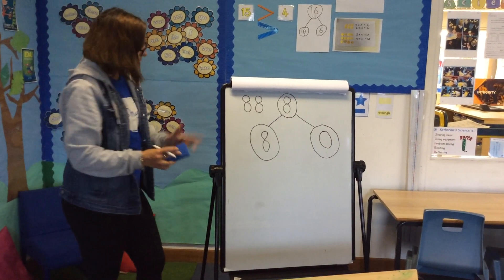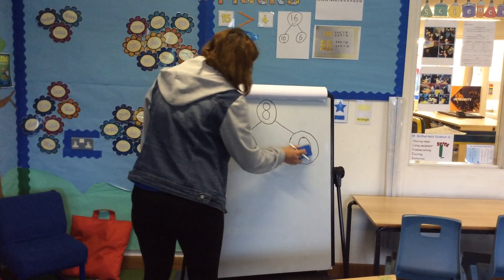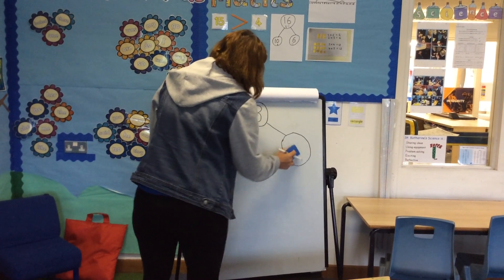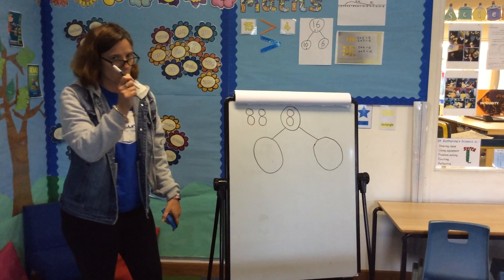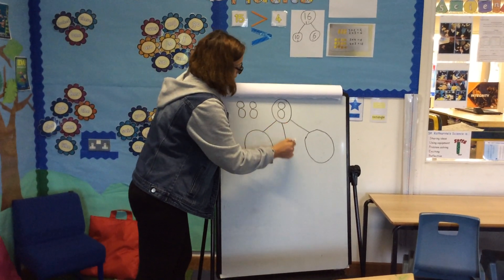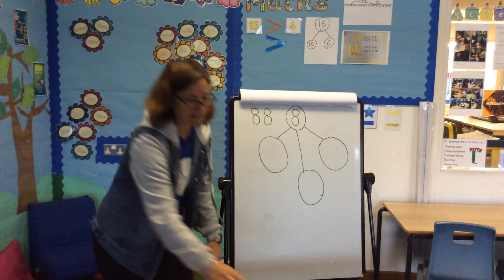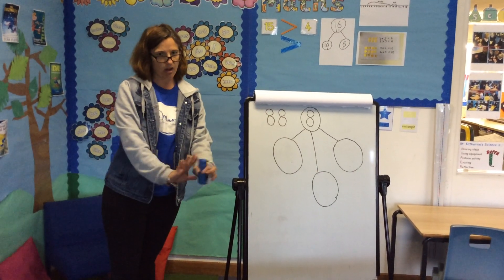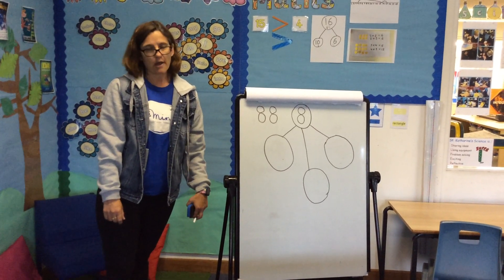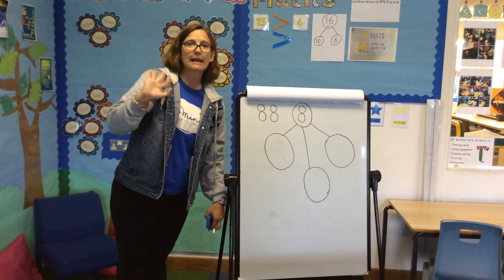The challenge for you this week is to take that number eight and see if you can split it into as many ways as you can into two parts. Or, if you want an extra challenge, have a go at splitting it into three parts — splitting your pile into three, however you want to do it. Have a go. Lovely to see you again in early years. Bye, bye, bye!